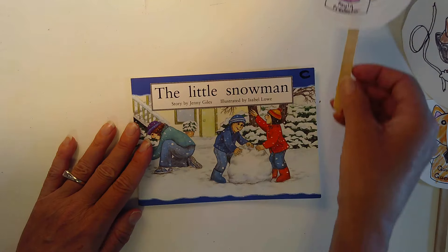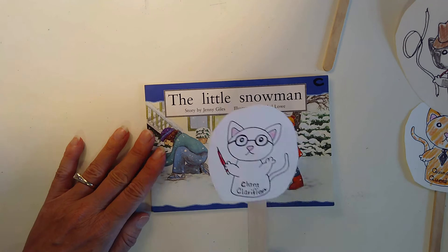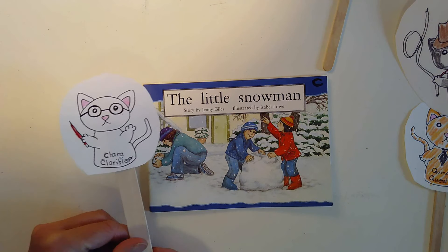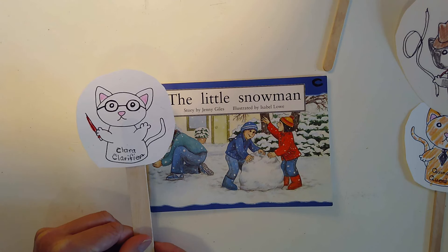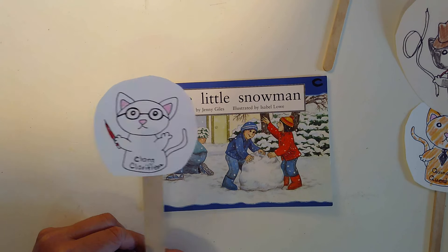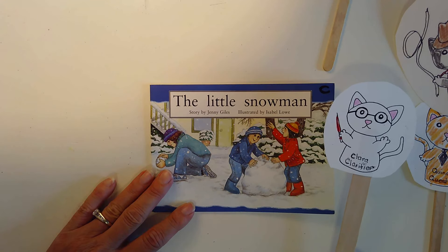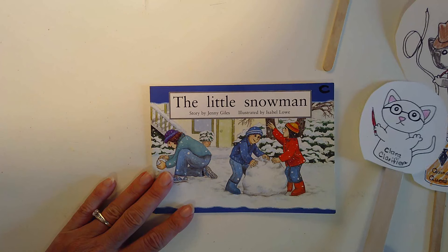Let's see if you have any predictions to add about the story. You can make them now and then you are going to read the story. Remember, when you read, you're like Clara Clarifier — looking at the pictures, pointing to the words, thinking about what makes sense. Push the space bar on your Chromebook and pause the video and read the story by yourself, and when you're done, push the space bar again and come back and read with me.